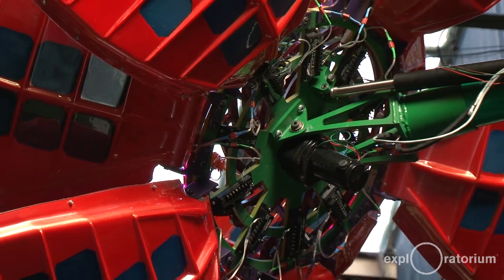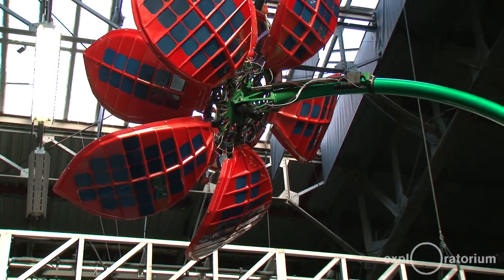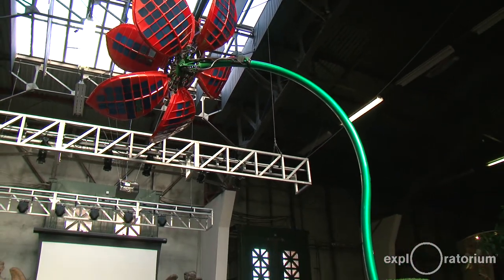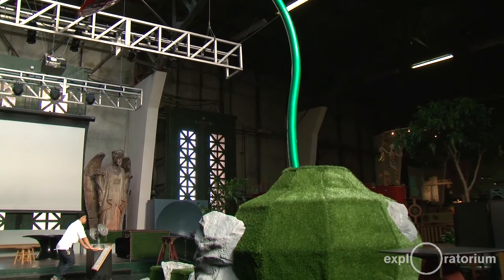These are solar sunflowers. These flowers are embedded with solar cells in all of the petals and they're able to track the sun throughout the sky and collect solar energy, which is stored in battery arrays and used for a variety of cool stuff.